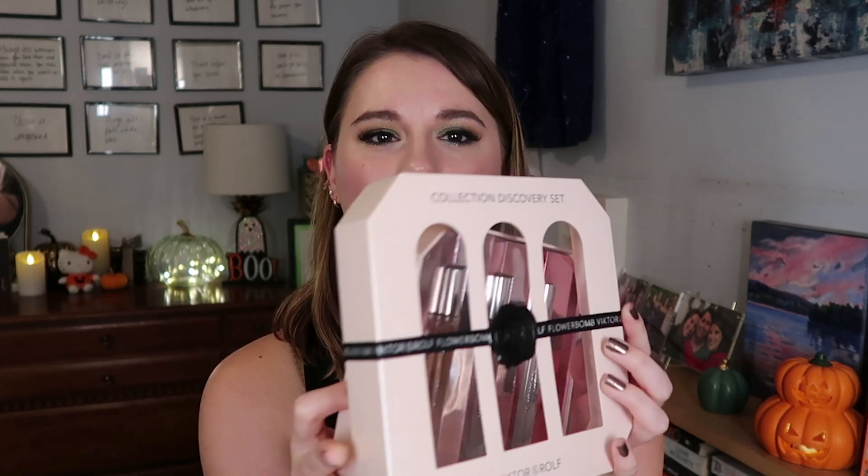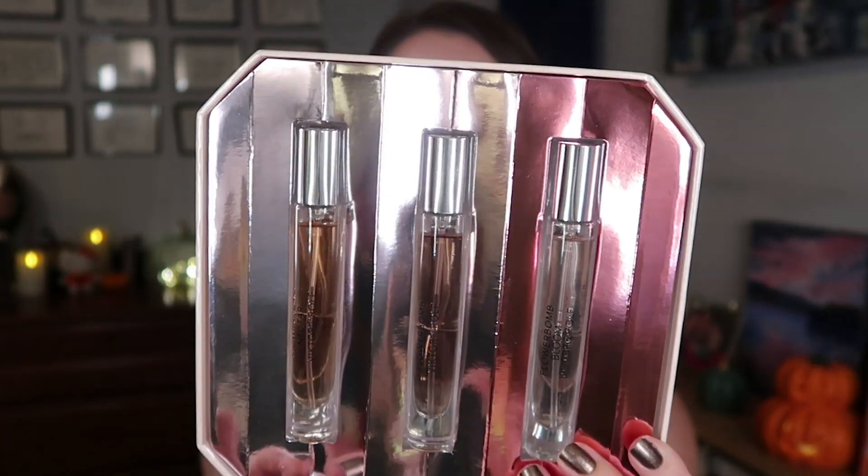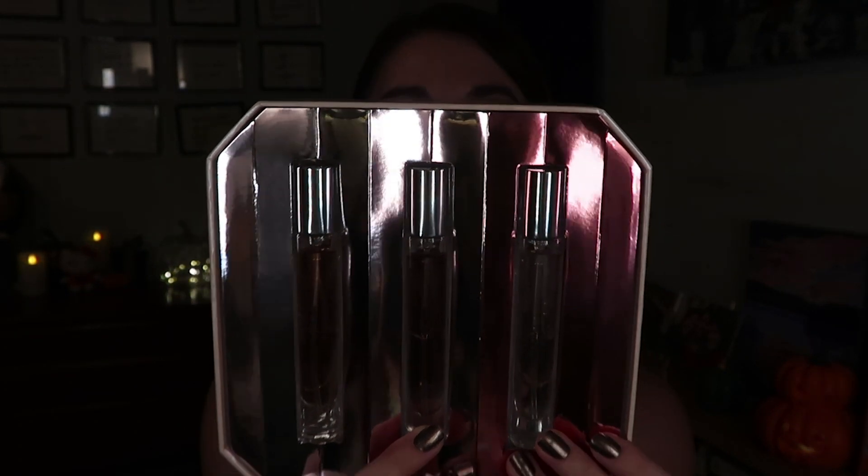Then I picked up a perfume set that I think is just the best perfume kit ever. This is the Viktor & Rolf Collection Discovery Set and it looks so luxurious — one of the most beautiful presentations I've ever seen. I think this was around $65 and then of course I had the 20% off. I love Viktor & Rolf Flowerbomb, and in a previous Sephora order I got the Flowerbomb Nectar as a sample. This set comes in a beautiful gem-looking box and includes three scents: Nectar, the original Flowerbomb, and Flowerbomb Bloom.